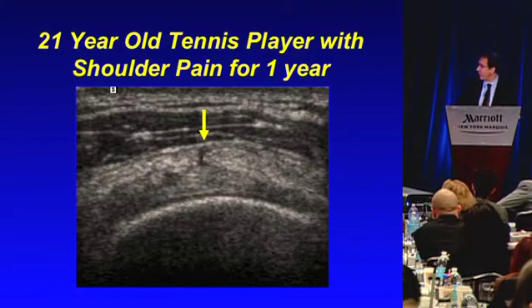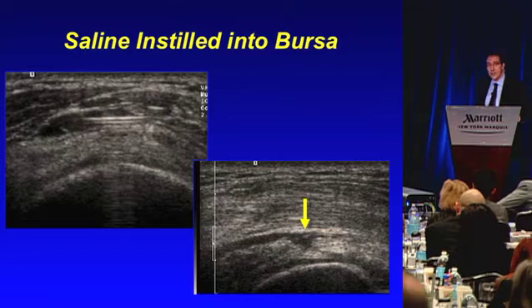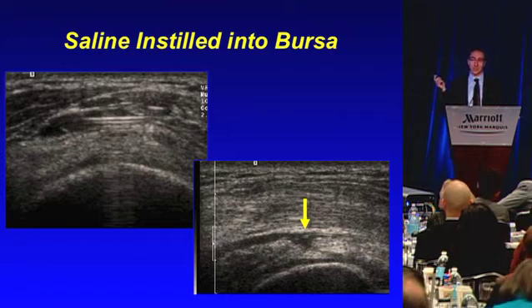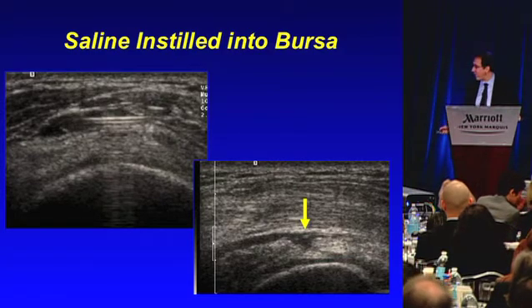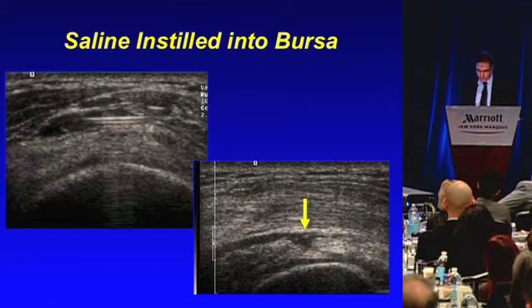Using the real-time nature of ultrasound, we instilled a little bit of saline into the bursa over that area, took the needle out, and looked — and in fact there was a tear of the bursal side of her rotator cuff right at that location. Here's somebody who had been through two MRIs and surgery, still in pain, and an ultrasound test with a small installation of saline that took basically five minutes made the diagnosis. Why did they miss it at surgery? They went in on the joint side with the arthroscope — not on the bursal side. The joint side of the cuff was normal; it was the bursal side that was abnormal. She went on to have treatment for that rotator cuff tear.